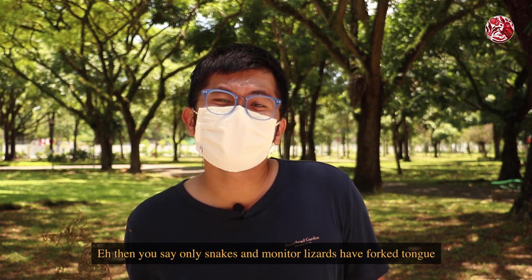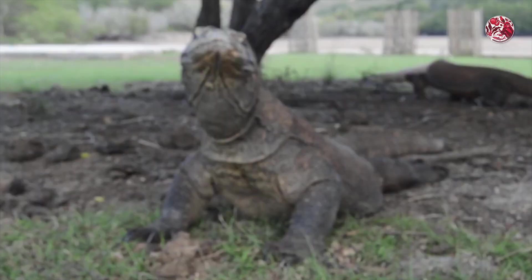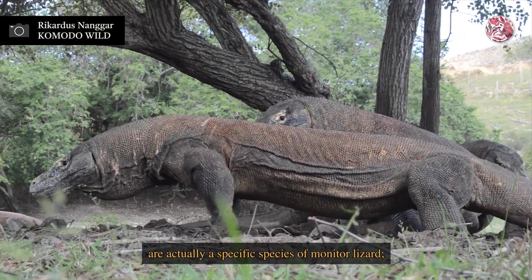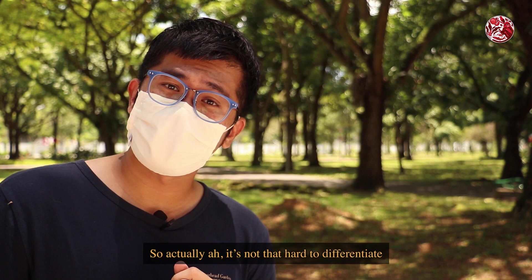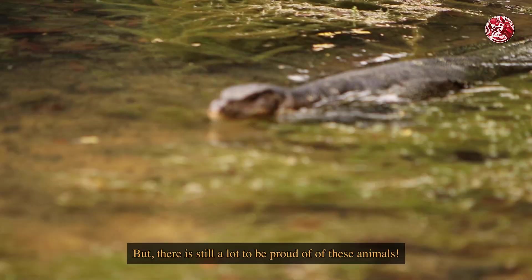Then you say only snakes and monitor lizards have forked tongues, but I saw on Nat Geo that Komodo dragons also have forked tongues — why? Because Komodo dragons, which are the largest lizards in the world, are actually a specific species of monitor lizard, and they are in the same Varanus genus. However, Komodo dragons have a very restricted geographical range and can only be found in a few selected islands in Indonesia. So actually, it's not that hard to differentiate a monitor lizard from an iguana, a crocodile, or a Komodo dragon.